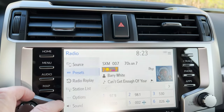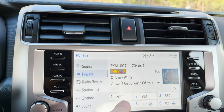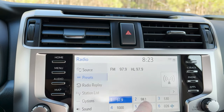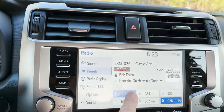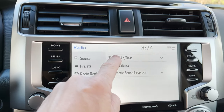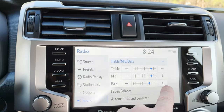You can do your presets right here — you'll get 36 of them. Just hold that down. If I want number 26 to be number one, hold that down and it becomes 26. Now sound — are you going to adjust the treble, the mid, the bass? I like three, three, two.